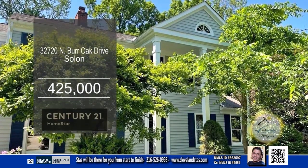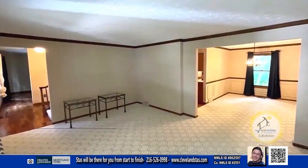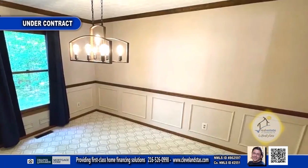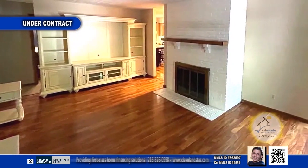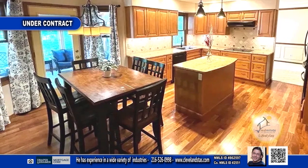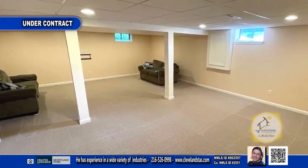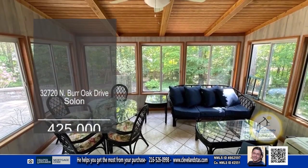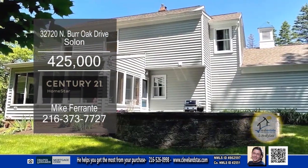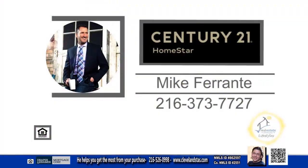This colonial in Solon boasts four bedrooms and two and a half baths. The formal living room and dining room has crown molding. The family room has a brick fireplace. The remodeled kitchen offers an eating area and a center island. The lower level has a rec room and plenty of storage. Relax in the three-season sunroom overlooking the deck and spacious yard. For a private showing, contact Mike Ferrante.